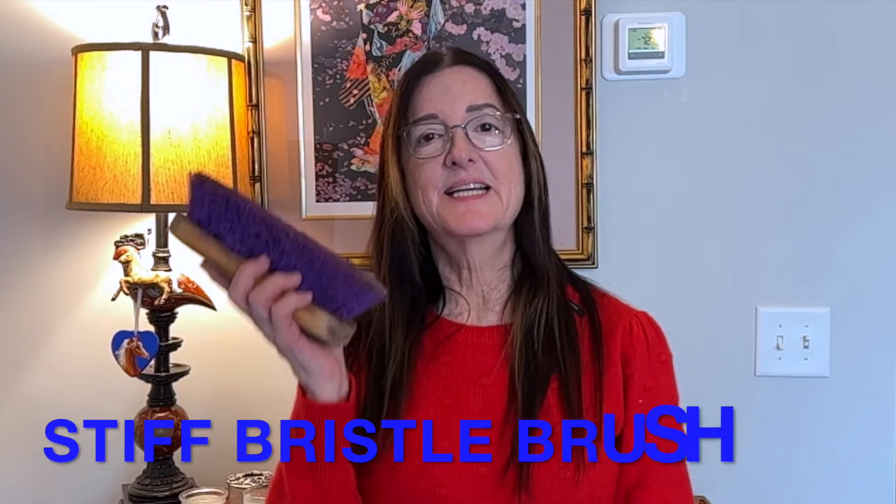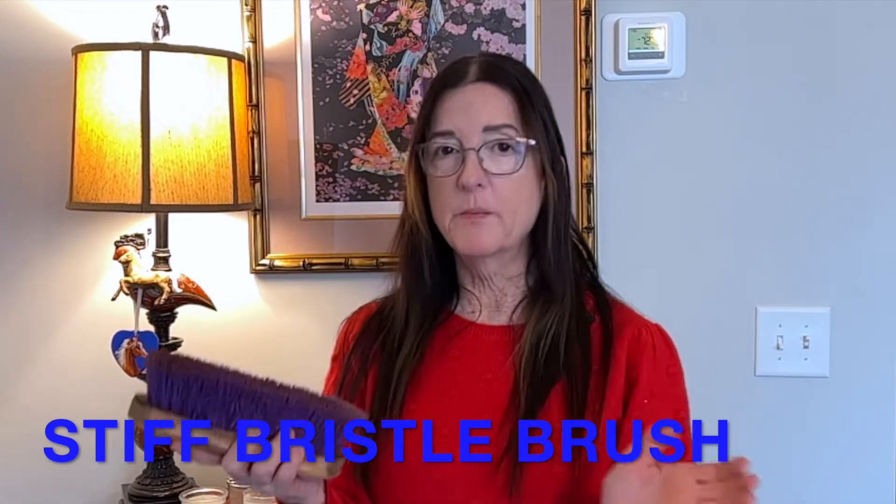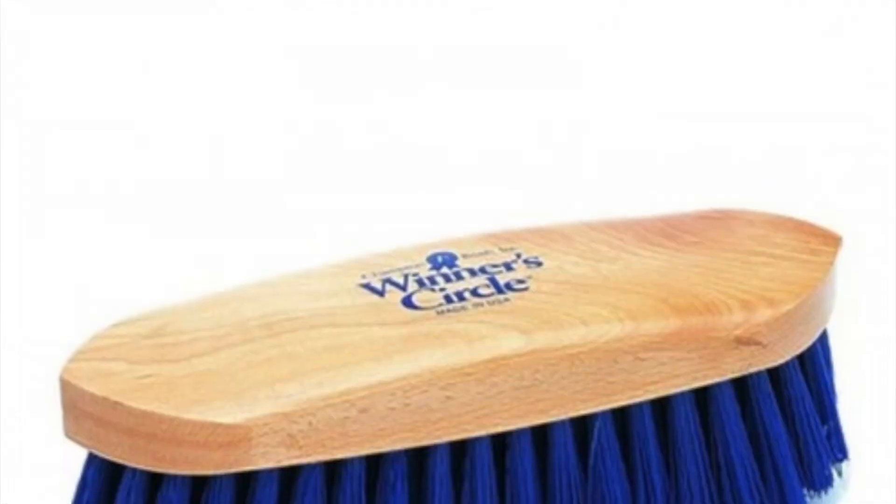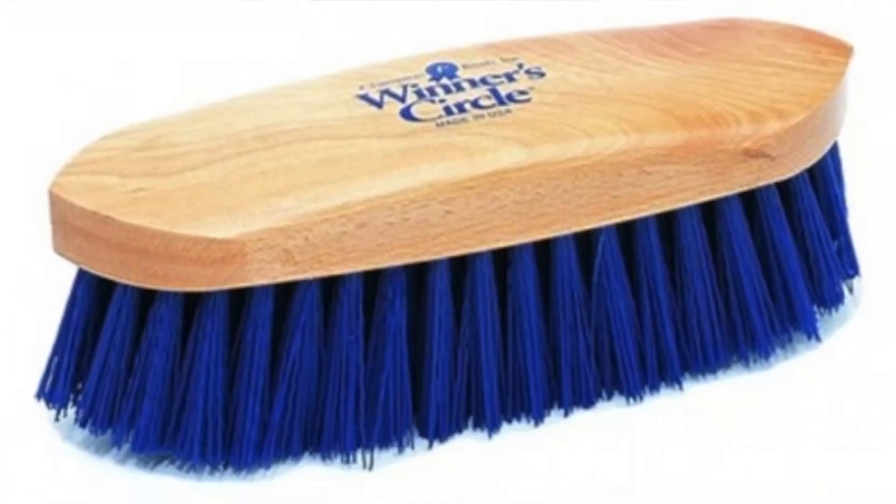The first gift idea is a stiff bristle brush. Grooming tools in general are great gifts for horse lovers. This is stiff, and the way this works is you curry your horse with a curry comb, bring all the dirt to the surface of the hair, and then use this stiff brush to flick it off along the whole body of the horse. It's an essential grooming tool and it will be a great gift.